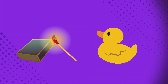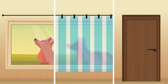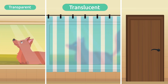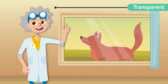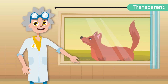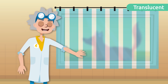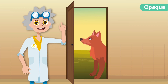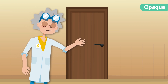We can both see objects that emit light and those that reflect it. Each object is composed of different materials that behave differently with light, and these can be transparent, translucent, and opaque. Transparent materials allow light to pass through them, allowing us to clearly see objects behind them — glass is an example. Translucent materials partially allow light to pass through, preventing us from seeing clearly what is behind them, for example curtains. Finally, opaque materials do not allow light to pass through and therefore do not let you see what is behind them, such as a wooden door.